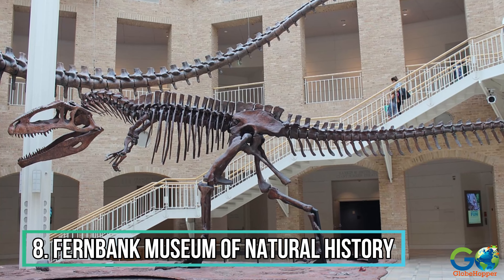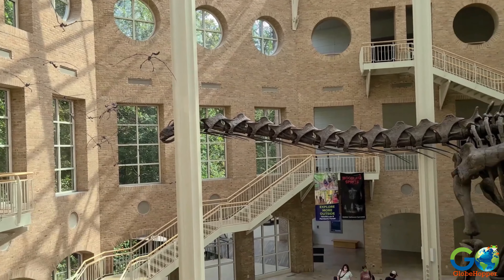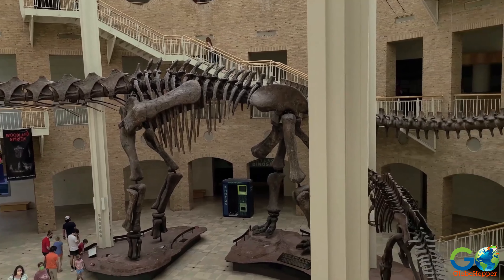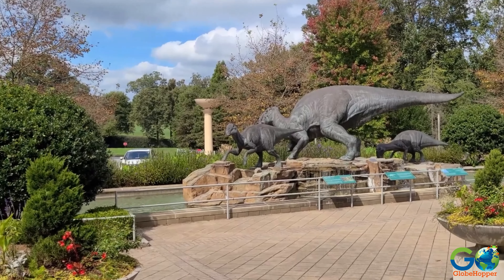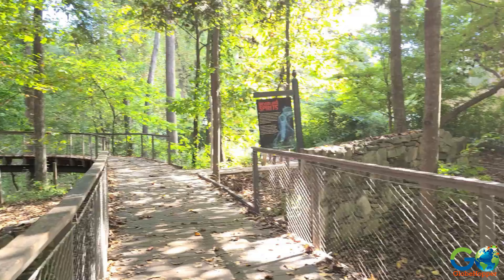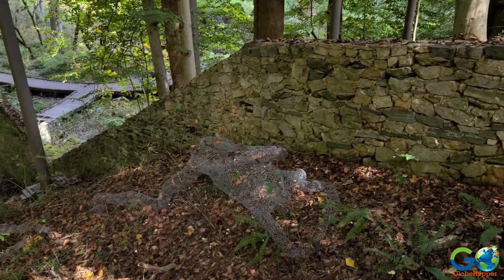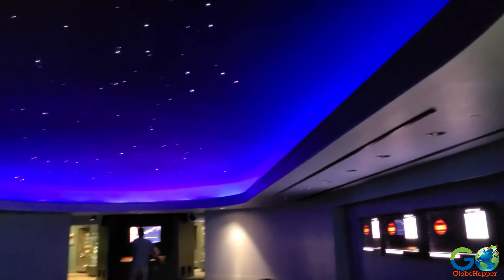Number 8. Fernbank Museum of Natural History. Visitors will be greeted by awe-inspiring exhibits that showcase the planet's rich biodiversity, ancient history, and cultural heritage. Marvel at life-size dinosaur replicas and explore the mysteries of prehistoric life in the Mesozoic experience. Wander through lush indoor and outdoor gardens to encounter diverse flora and fauna. The immersive IMAX theatre will take you on breathtaking journeys to remote corners of the earth and beyond.